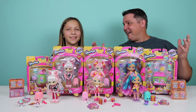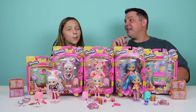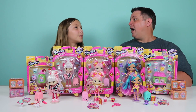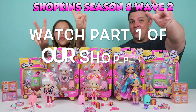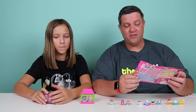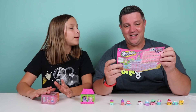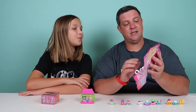The world vacation continues and all new Shopkins characters go to another part of the world. They go to Asia, India, and Australia. We are going to start with the 12-pack first, and let me show you all new checklists. This is the Season 8, Wave 2 checklist.